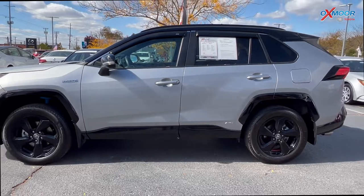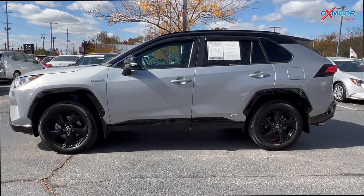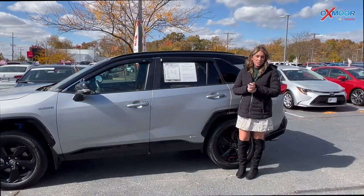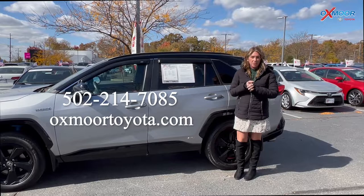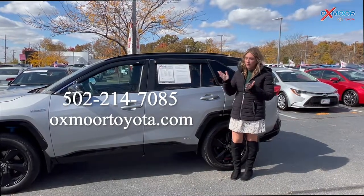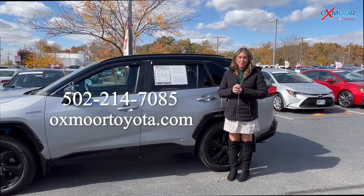Mileage on here is 42,334, and the price is $48,931. If you have any questions on any one of these Toyota-certified vehicles, feel free to let us know. All of our contact info is listed right here. Thanks so much for watching, and we'll see you all soon. Bye.